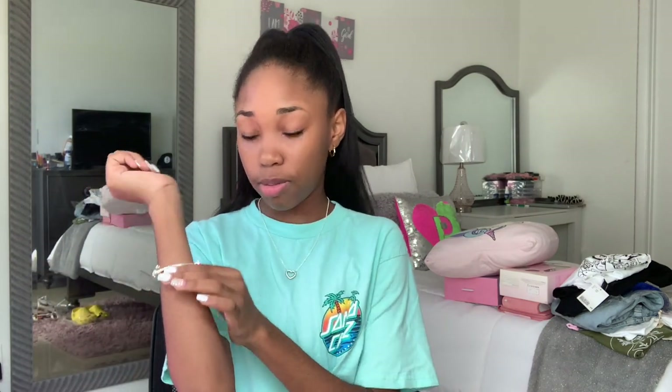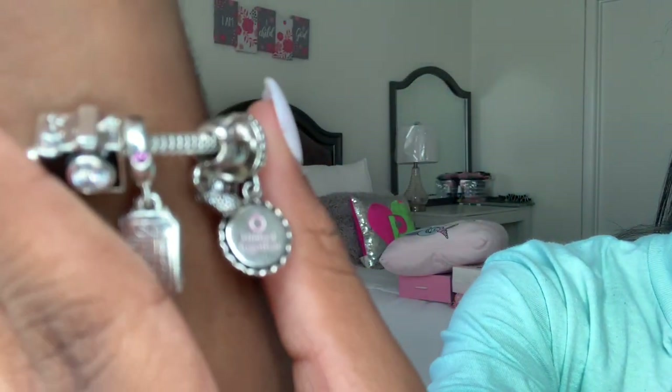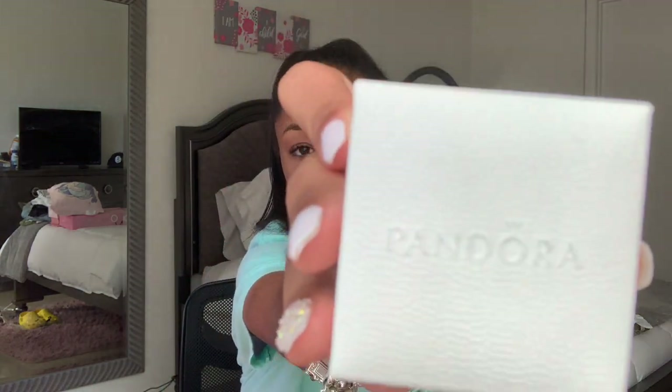I mentioned that I wanted more charms for my Pandora bracelet. My dad got me this camera charm — because, you know, I do YouTube — and it came in a Pandora box. He also got me a necklace that just has a heart on it, and that came in this Pandora box too. I got my bracelet for my last birthday or last Christmas — I don't remember.